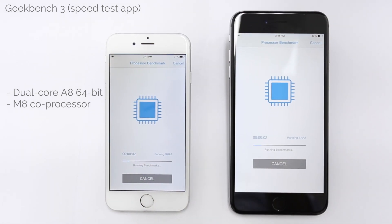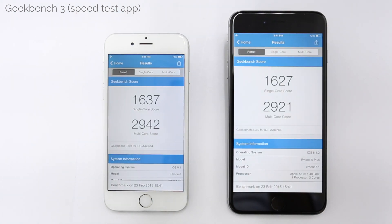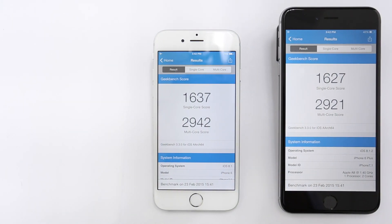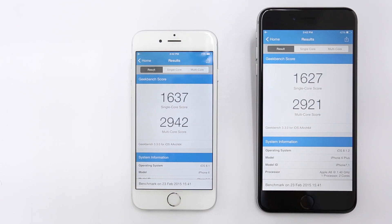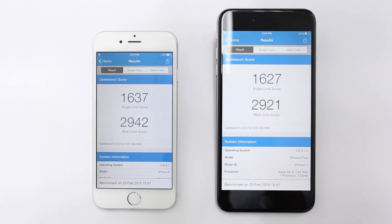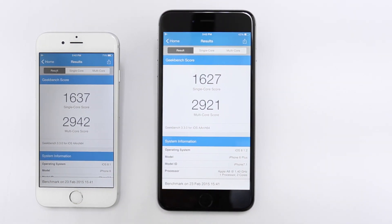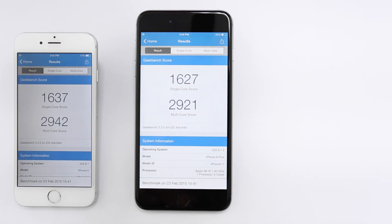Let's use Geekbench 3 to measure processor performance. You'll see that the single-core of the 6 is 1637, with a multi-core score of 2942. The 6 Plus single-core registered only slightly slower at 1627, while its multi-core was 2921. Very comparable performance between these two iPhones.